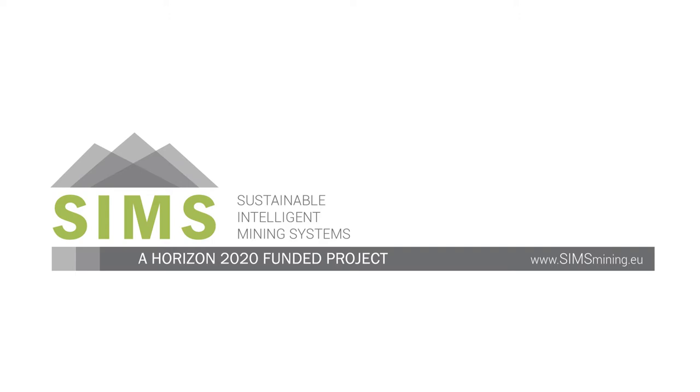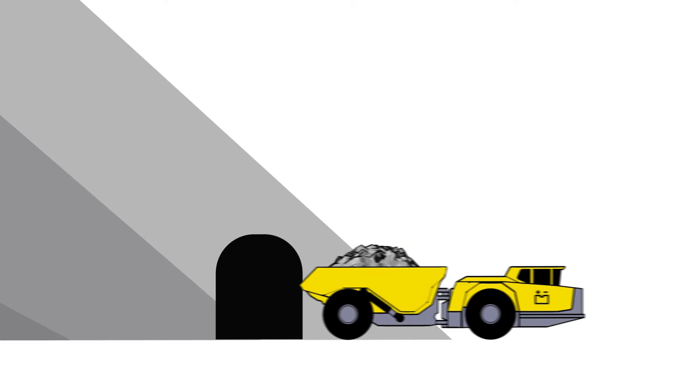Sustainable Intelligent Mining Systems. Starting in 2017, SIMS is a three-year European Commission-funded project used to help secure the availability of raw minerals for Europe using the latest technological advancements.